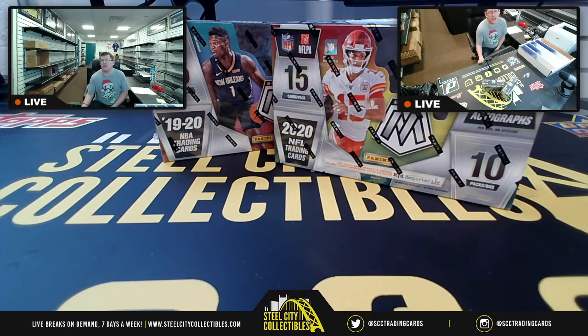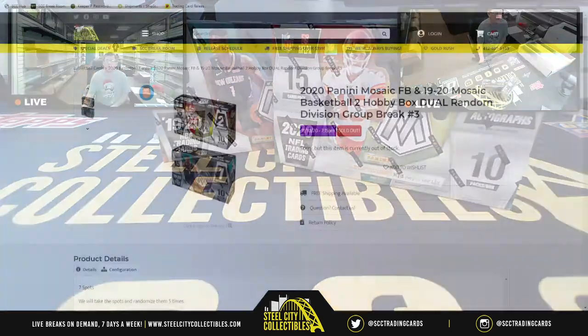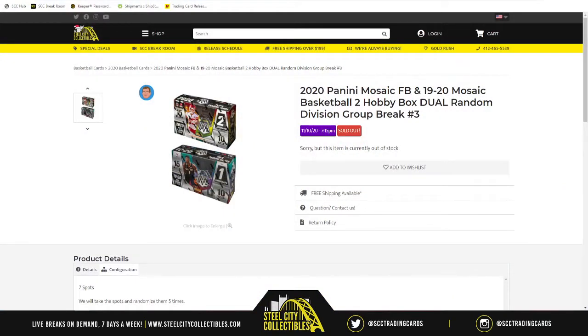The next group break of the night is going to be the 2020 Panini Mosaic football and 19-20 Mosaic basketball — two hobby box dual random division group break number three.